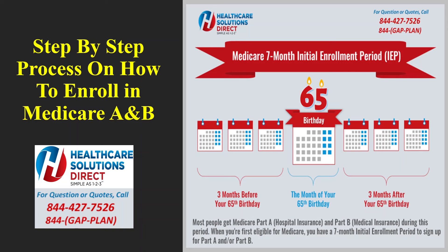Social Security will automatically mail you your red, white, and blue Medicare card about three and a half to four months prior to your 65th birthday. Your Medicare will start on the first day of your 65th birth month. If you happen to be born on the first of the month, your Medicare will actually start on the first of the previous month.